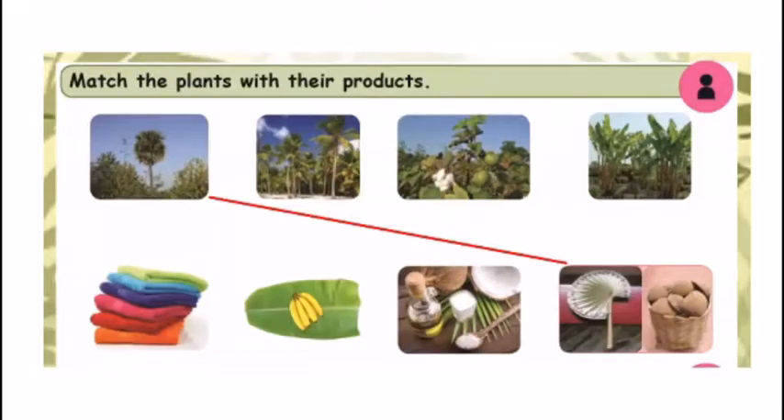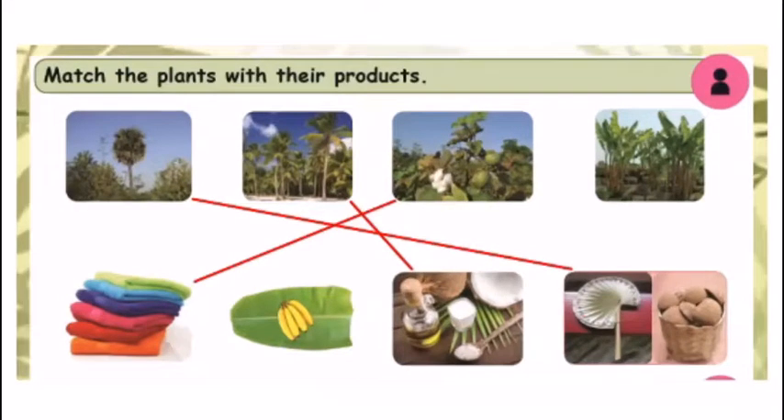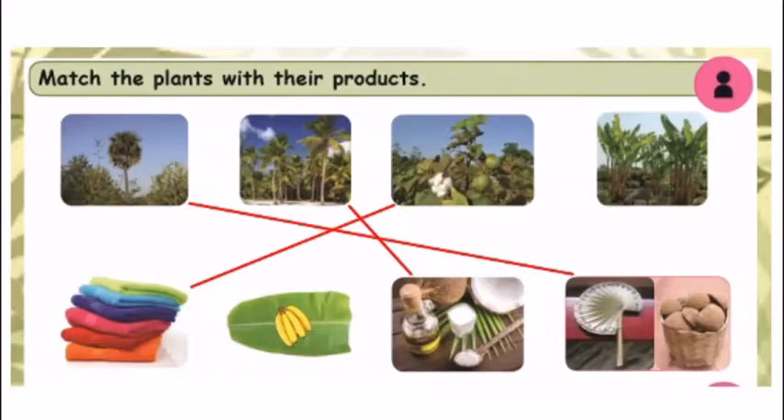The second picture is coconut tree. Coconut tree gives tender coconut and coconut oil — match that. The third picture is cotton tree, which gives us cotton for clothes. And the last picture is banana tree — we can use the banana leaf as a plate, and banana is also an edible fruit. So match the banana tree with those products.